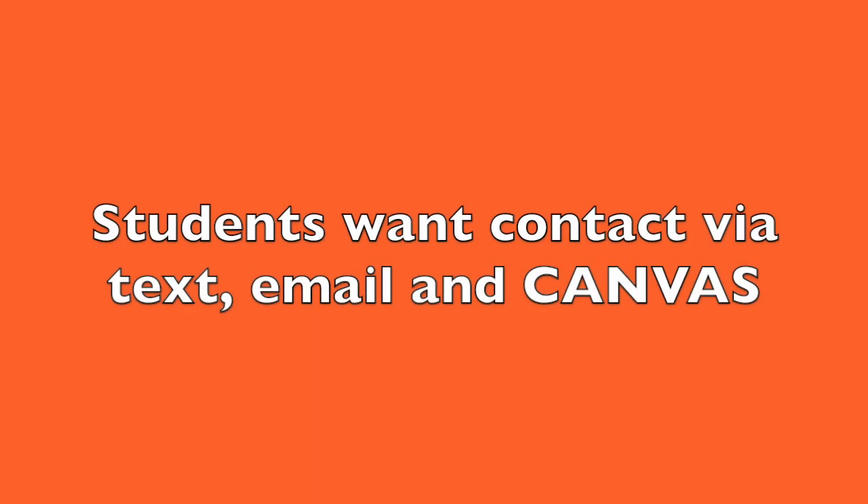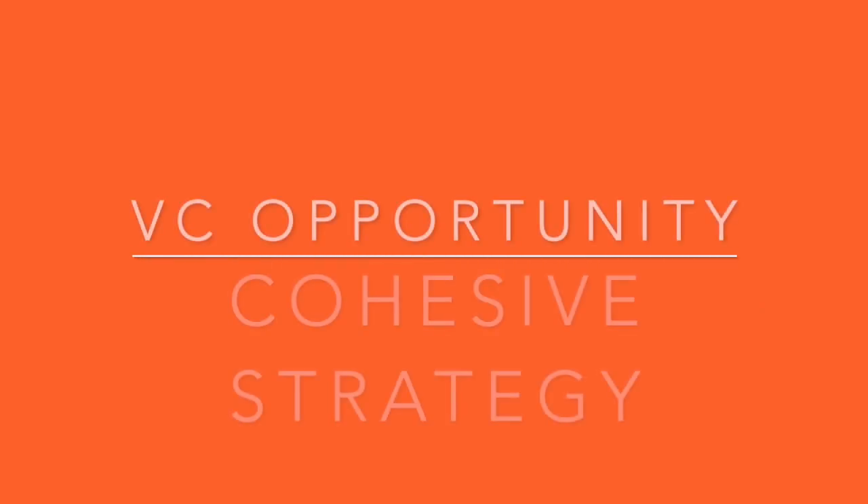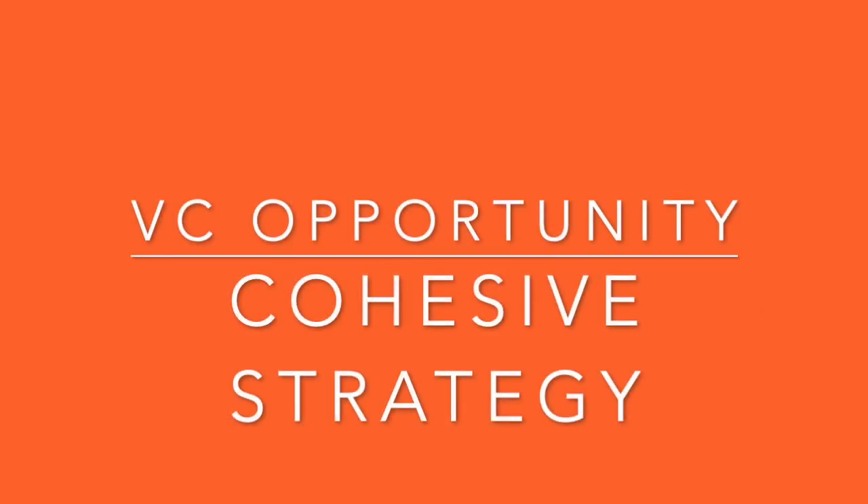Students would prefer to receive important college-related information via text message, email, and Canvas notifications. The college could thus develop a cohesive strategy around which of these channels to use for which purposes to maximize effect and to minimize duplication.